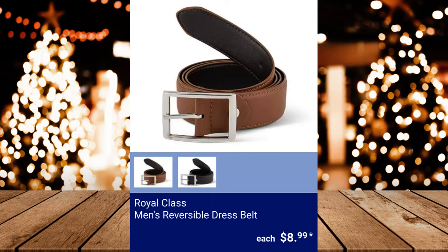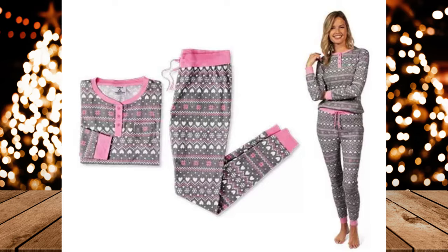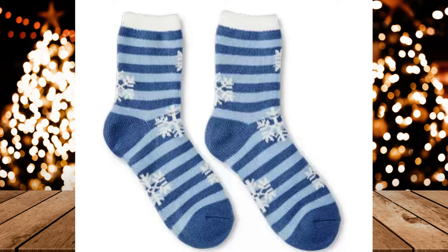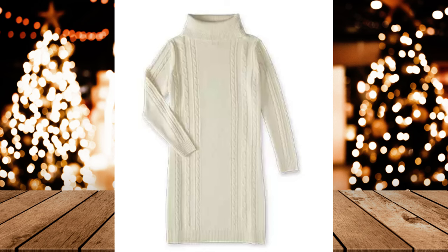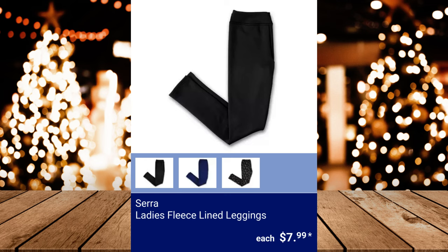Sarah Lady's 2-Piece Sleepwear Set, $12.99. Sarah Lady's Cabin Socks, $2.99. Sarah Lady's Cable Sweater Dress, $14.99. Sarah Lady's Cozy Boots, $14.99. Sarah Lady's Fleece Lined Leggings, $7.99.